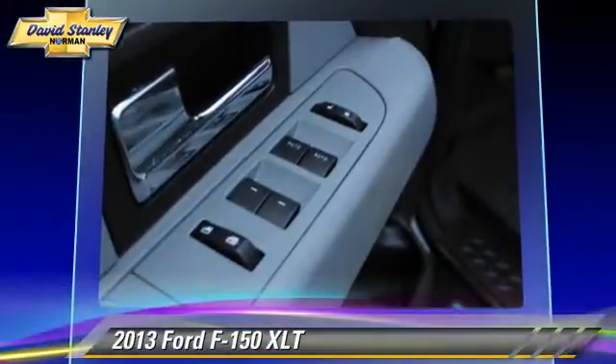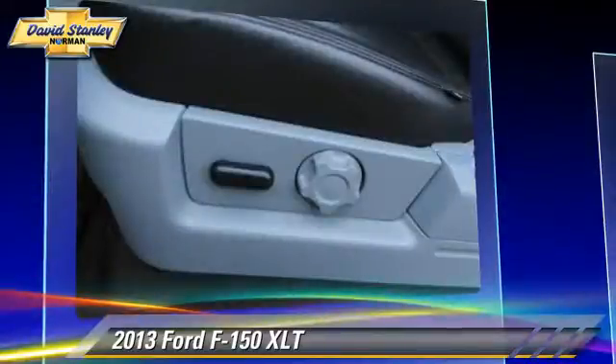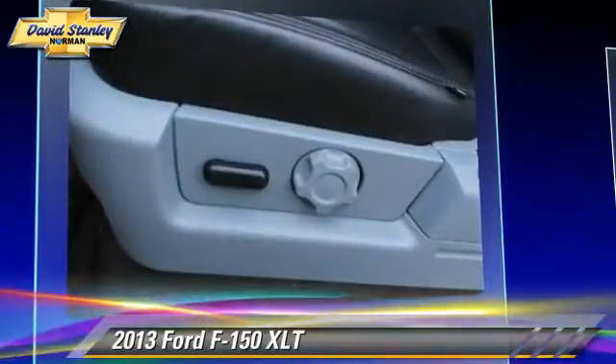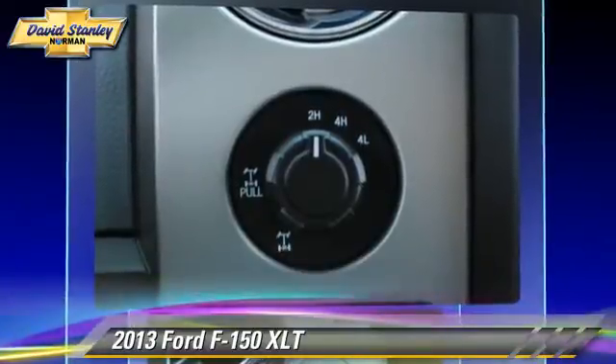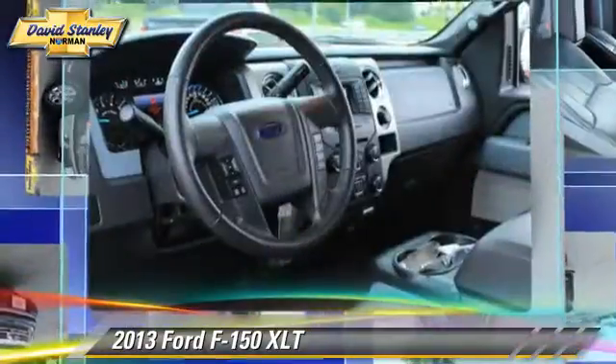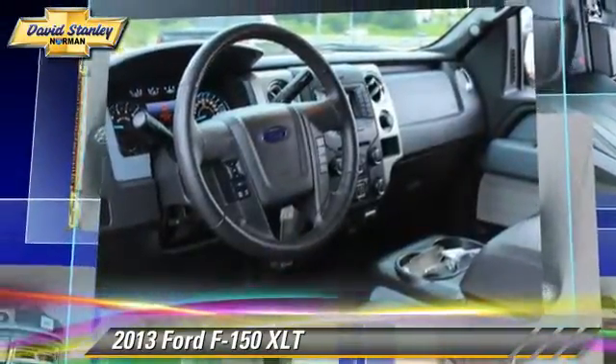Safety features include traction control, four-wheel ABS, and stability control. Comfort and convenience features include power windows, power door locks, and air conditioning.